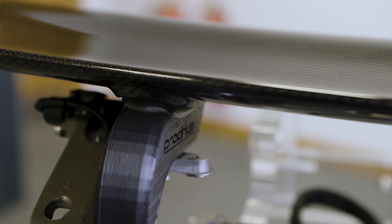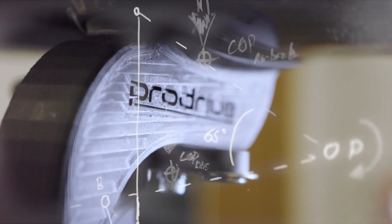Nearly every super and hypercar has some level of Active Aero in it, but we're also seeing more and more EV players start to exploit its potential.